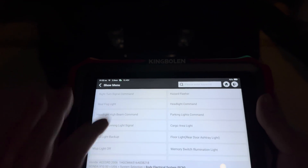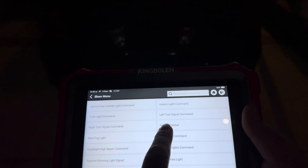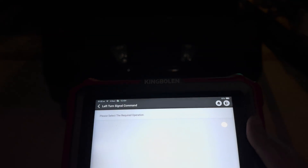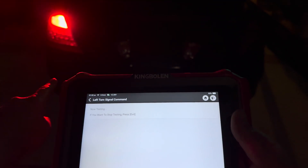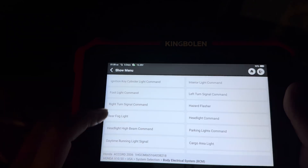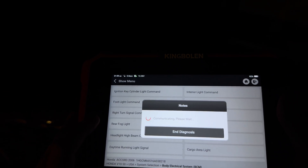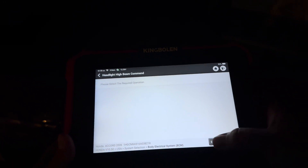Check this out — let's use an actuation test right here. Let's turn on the signal. That is awesome. As well, we can turn on the headlights, or the daytime running lights. That is incredible.